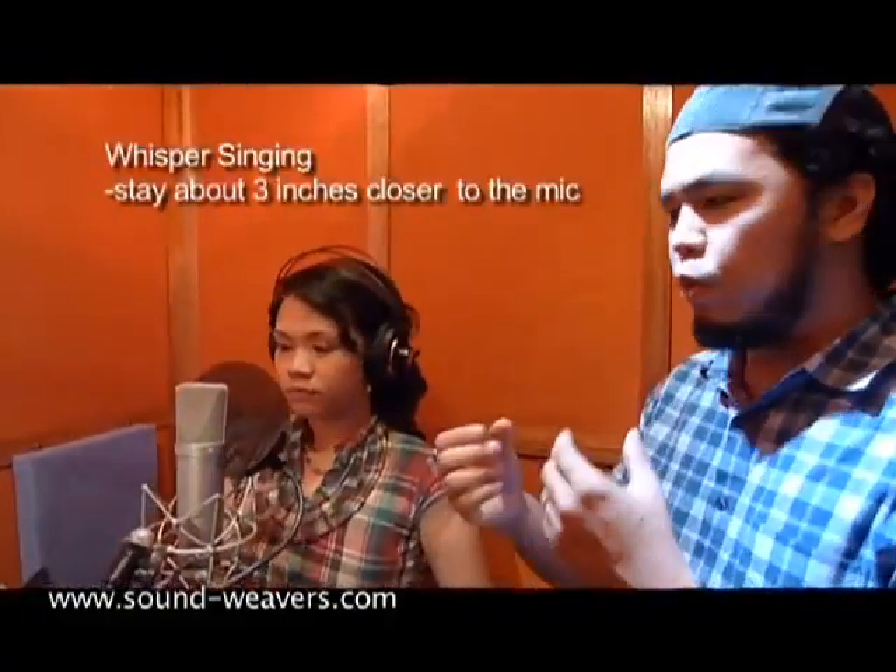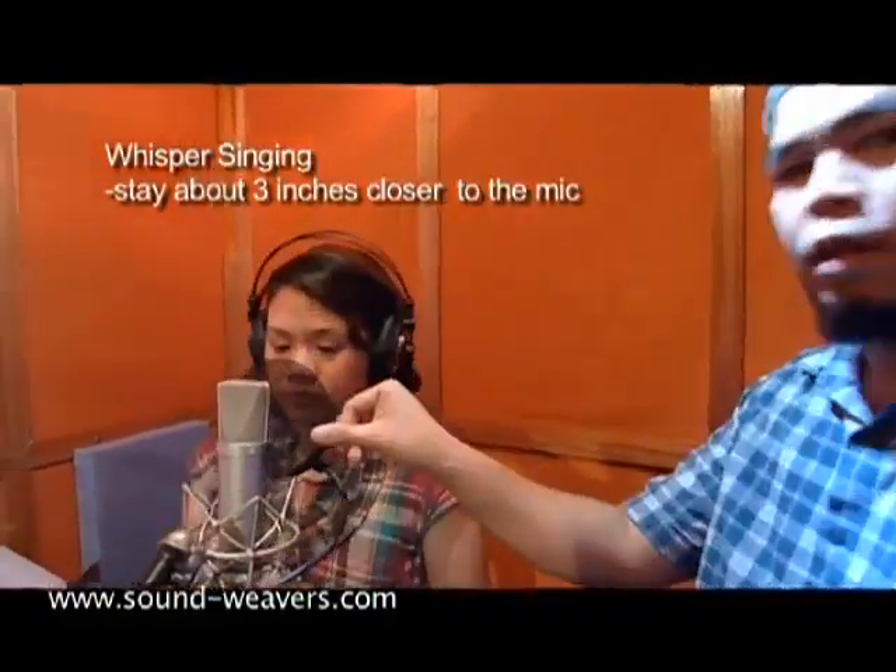When you're going to sing the more quiet parts, like when you're going to whisper, sing closer to the mic, like three inches away.